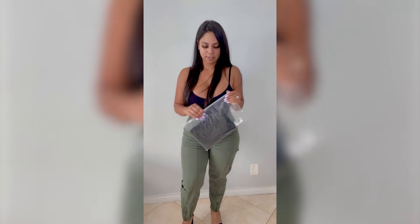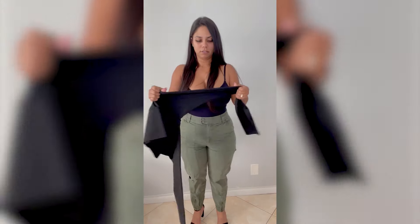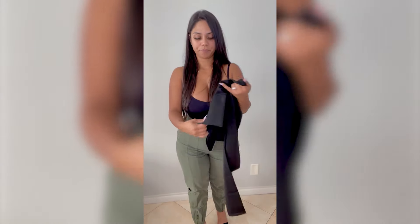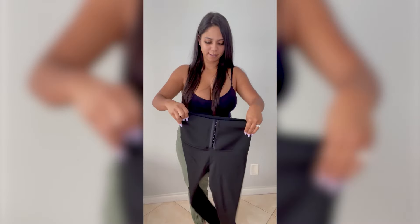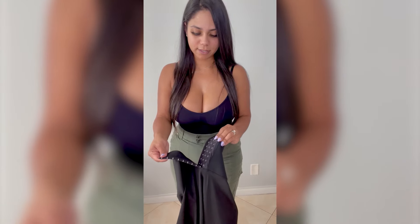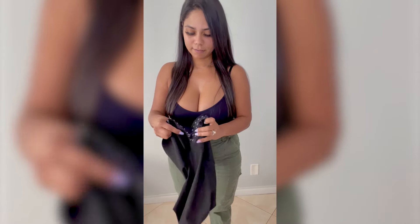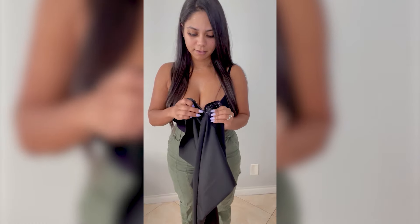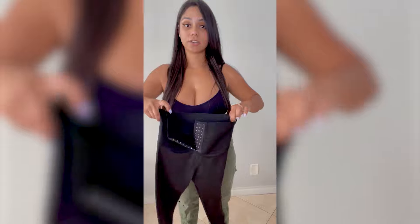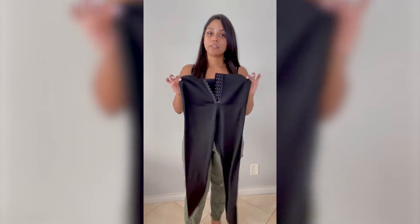I'm going to try on the other product that was sent. Very, very stretchy. It seems like you have a waist snatcher. The waist part of these leggings has hooks, and they're at three different levels so that you can adjust to your liking. I'm going to go ahead and try these on.